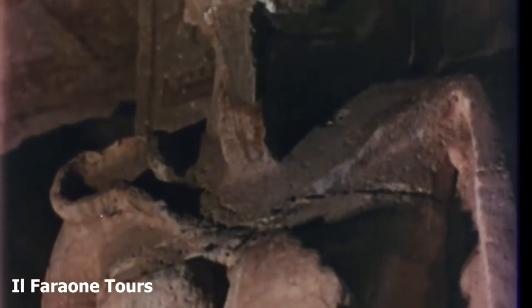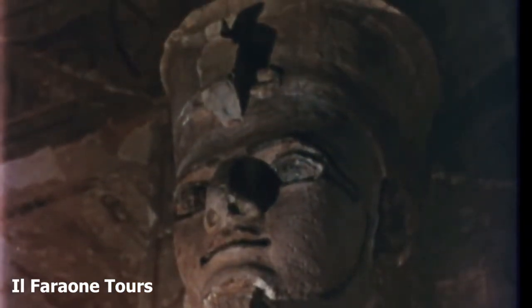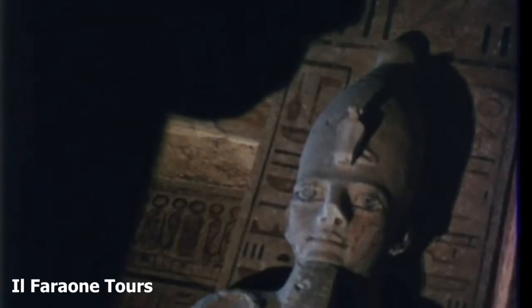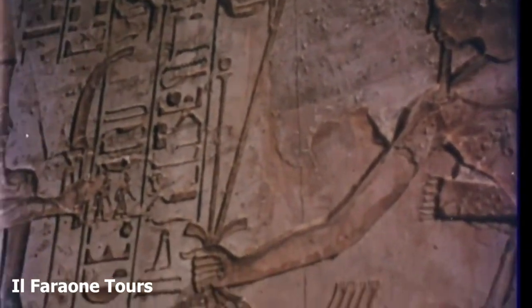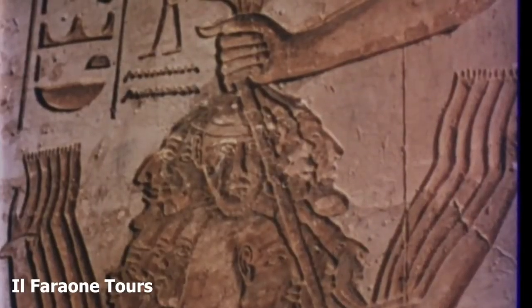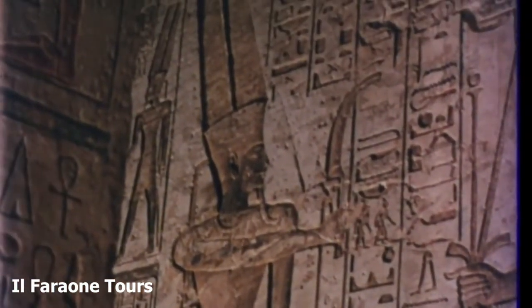The figures in the pillared hall, each of them 25 feet high, also portray Pharaoh, but with the attributes of the god Osiris. Coloured wall reliefs glorify the king's deeds. In the year 1285 BC, in Syria, Ramesses II proved himself a great warrior by conquering the Hittites who had invaded his realm.